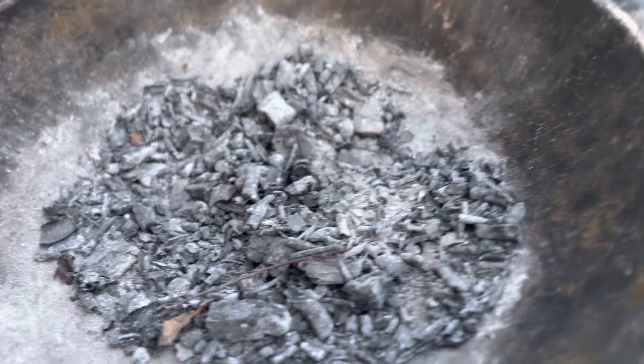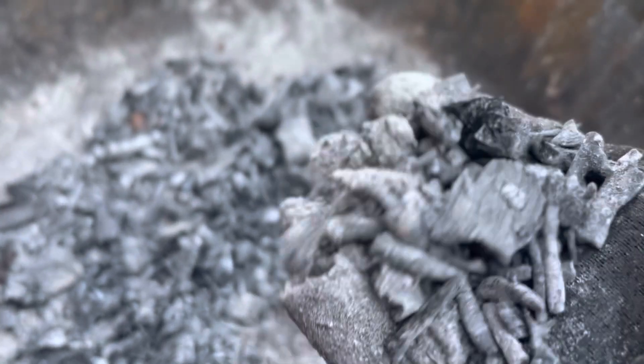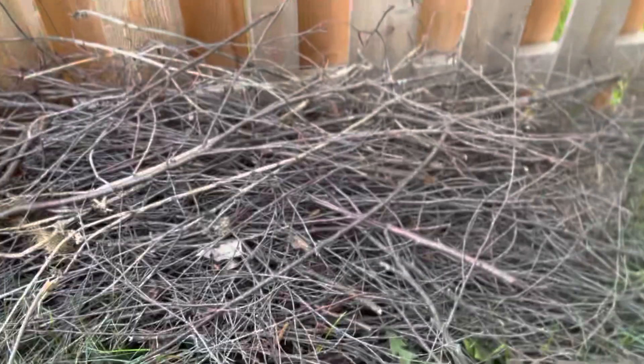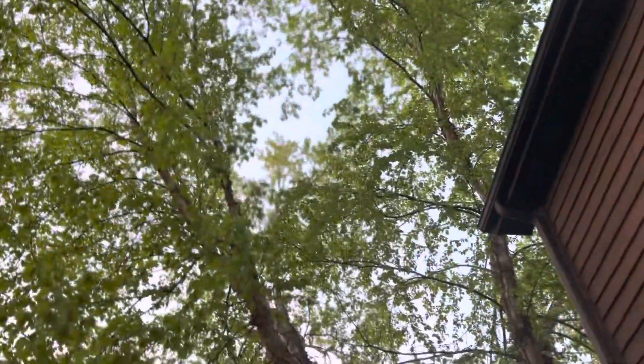These are ashes from the last fire we burned in our fire pit. What we use for this fire is partly firewood, but also a lot of twigs from our own yard — specifically the dried twigs that fell off a birch tree over the winter and spring.